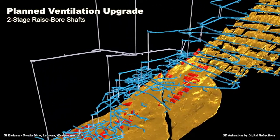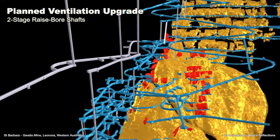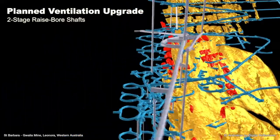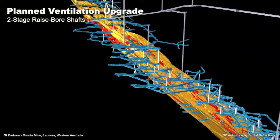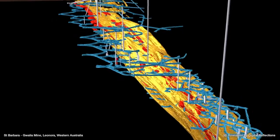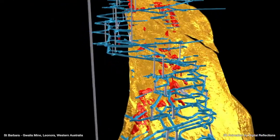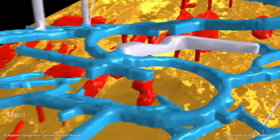The ventilation upgrade provides additional ventilation capacity via raised bore intake and exhaust ventilation shafts, with related power and cooling infrastructure needed to mine between 1.8 and 2 kilometres below the surface. To manage the primary risk associated with long raised bore shafts, the design uses shorter two-stage raised bore shafts connected by horizontal development.